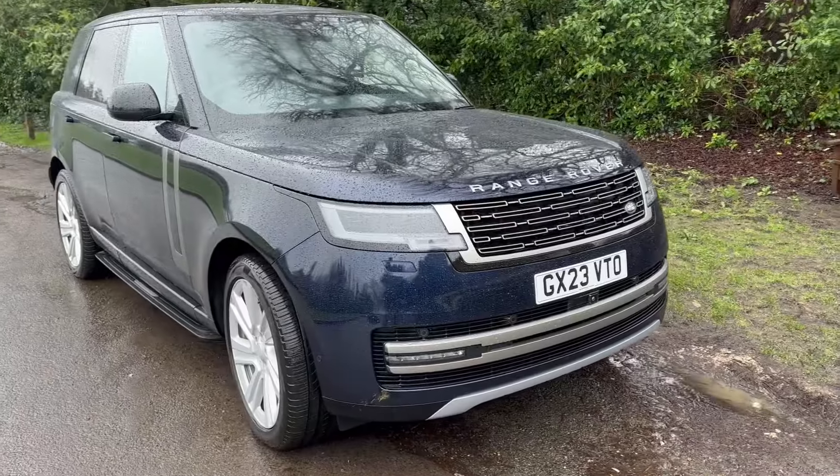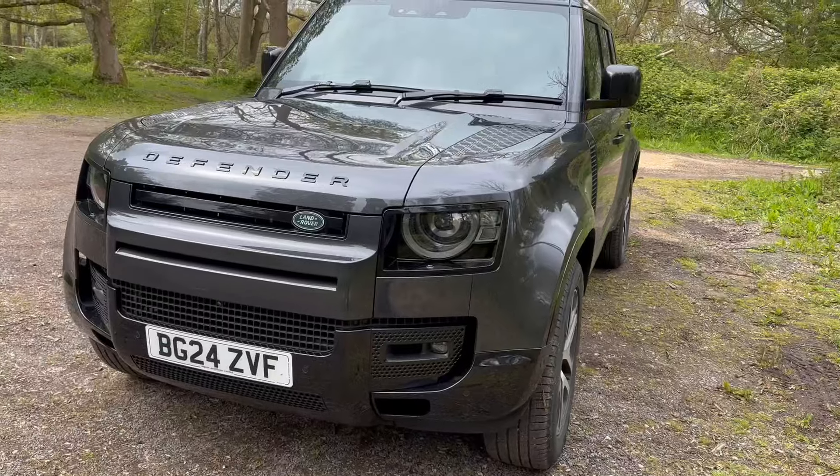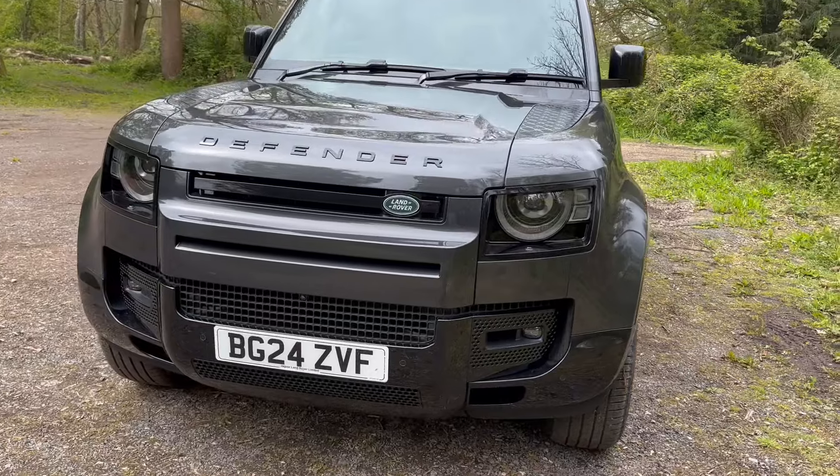So the Range Rover Sport — I was very interested to get this in because it sits between the Range Rover and the Defender, which I've both reviewed recently. I figured this one might be the perfect compromise. Do you still need the big Range Rover if this one is offering as much luxury and as much size? It's grown in size — nine centimetres longer than it used to be, and it's got a bit more leg room in the back.